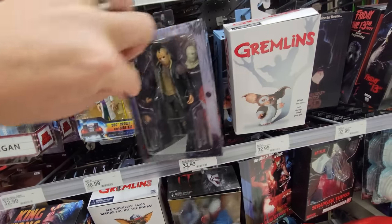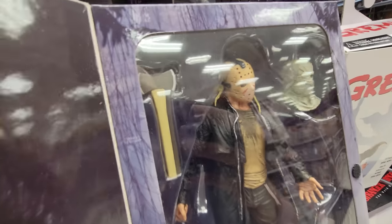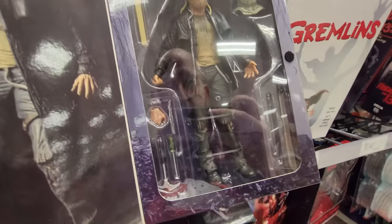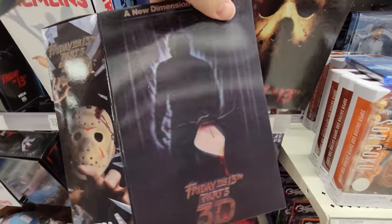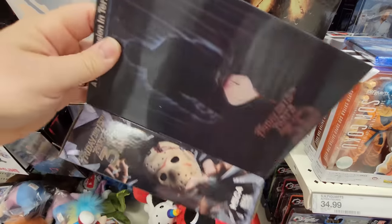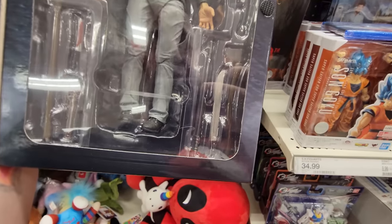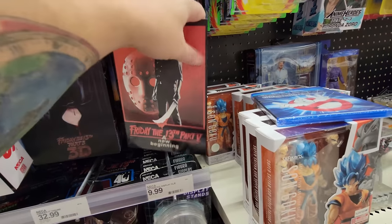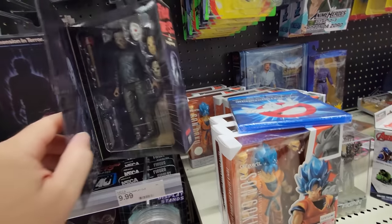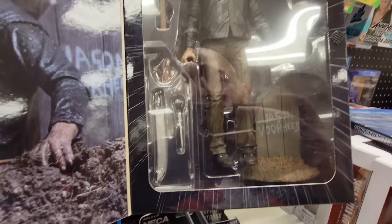Friday the 13th — we got Jason, and he's got a mummy face he can put on. He's got an axe too, that is sweet. Here's Friday the 13th Part 3, the 3D version — the box looks like the knife is actually coming out. He's got his machete and all kinds of killing tools, even a wrench and a pitchfork. And behind this one we have Friday the 13th: A New Beginning — it comes with four extra masks, that is so awesome.